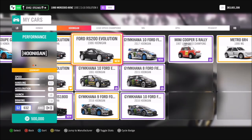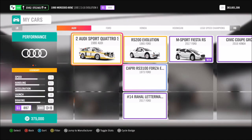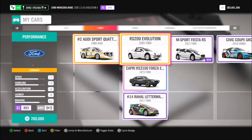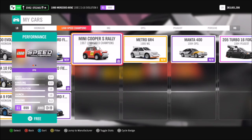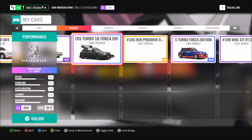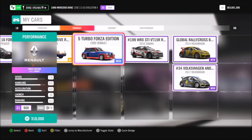I have quite a few, and a lot of them are Hoonigan cars. I ended up going for the 1991 Hoonigan Gymkhana Number 10 Ford Escort Cosworth, purely because I just really love the Escort Cosworth. You can pick whichever one you want — it really does not matter.